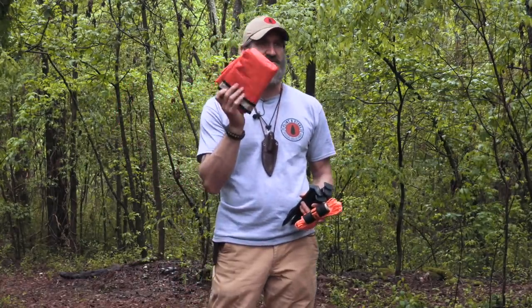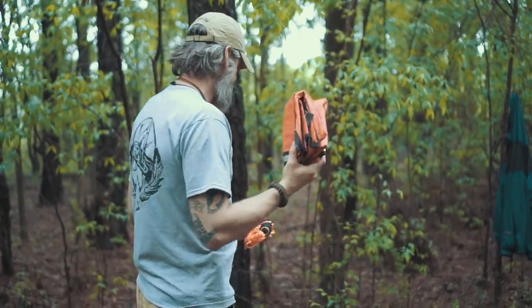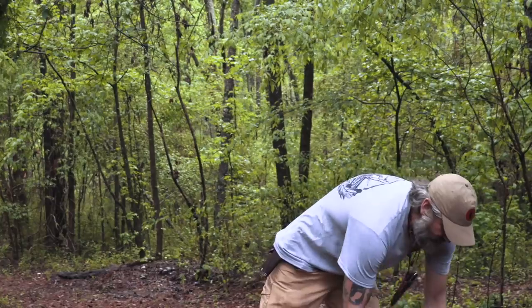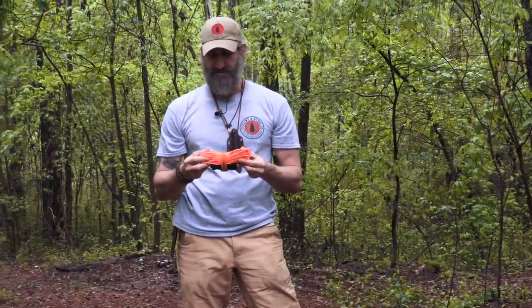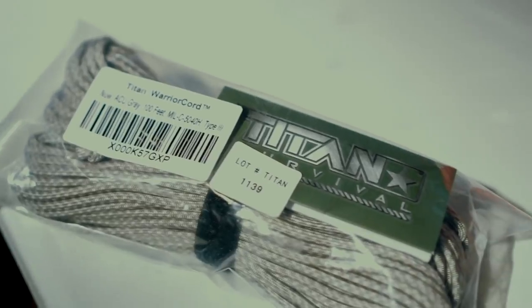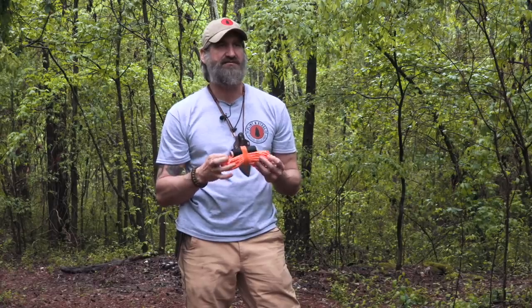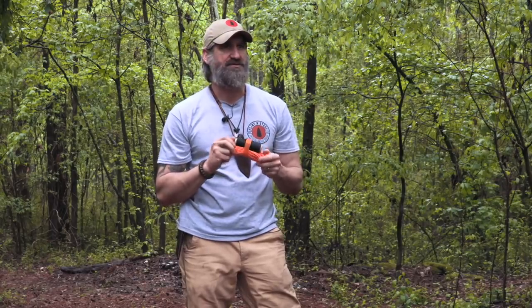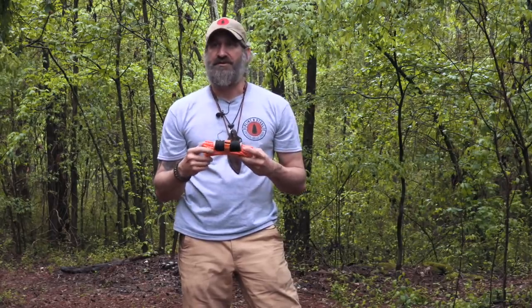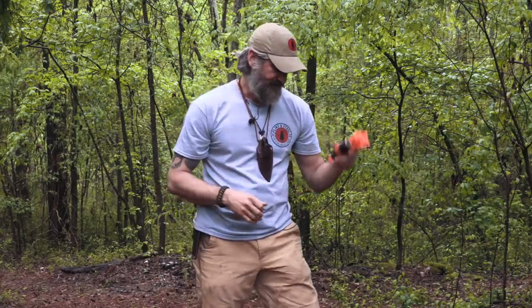This is a simple emergency tarp — a reflective space blanket that ties into this entire system. For cordage I've got bank line and survivor cord. The survivor cord from Titan has a monofilament fishing line inside as one of the strands, brass utility wire, wax jute fire starter, and the original seven inner strands — about 660-pound test. Really good cordage.